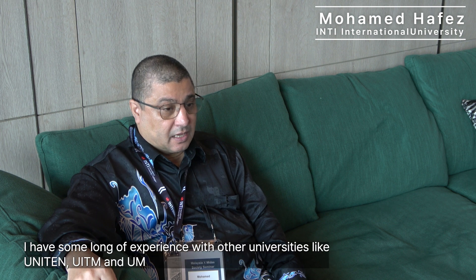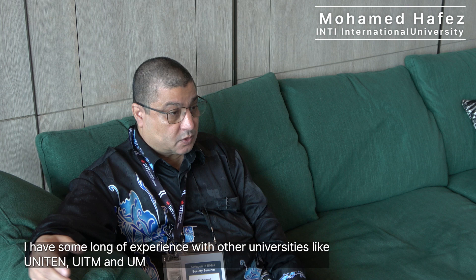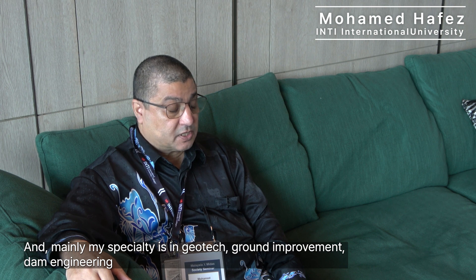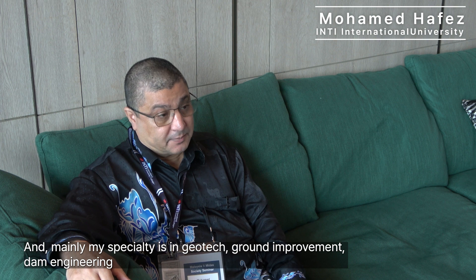My name is Muhammad Hafiz. I'm an associate professor at NT University. I have experience with other universities like UNITEN, UITM, and UM. My specialty is mainly in geotechnics, ground improvement, and dam engineering — and this is where I use Midas.